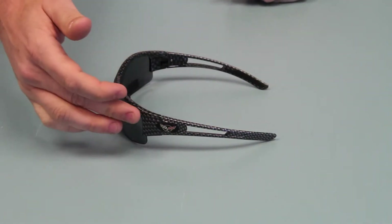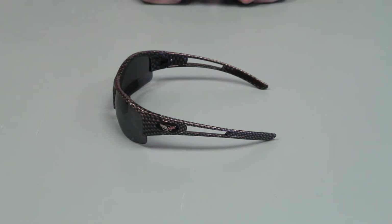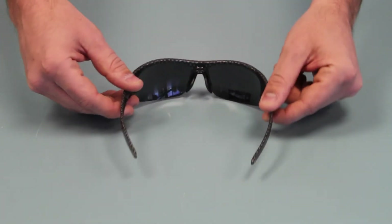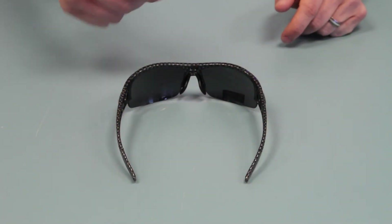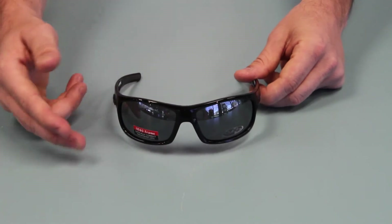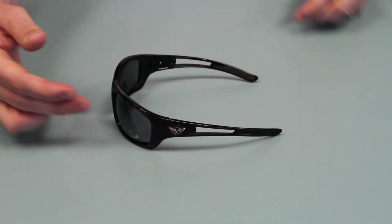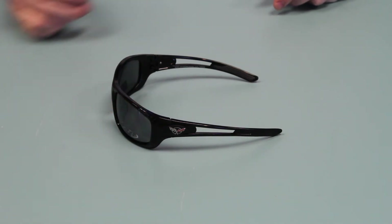Here's a carbon fiber C5 edition, also available in C6. Each pair of sunglasses comes with the silicone temple and silicone nose pads. Here are our wraparound style glasses — again, this is C5, also available in C6.